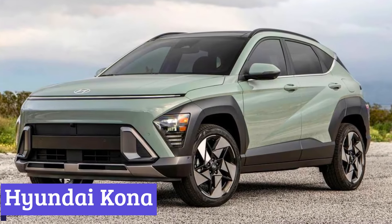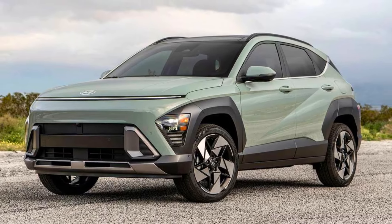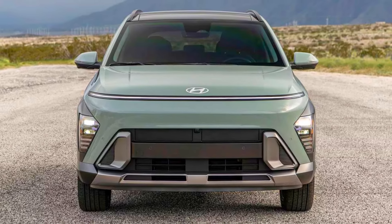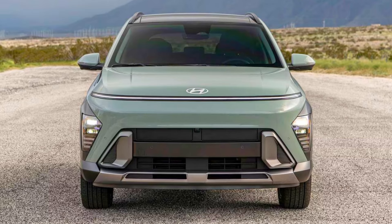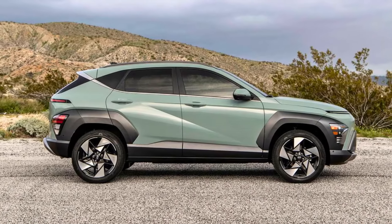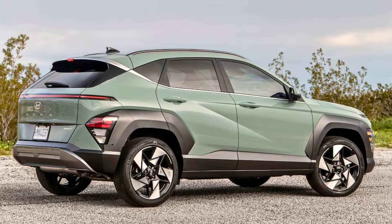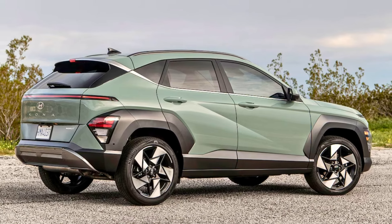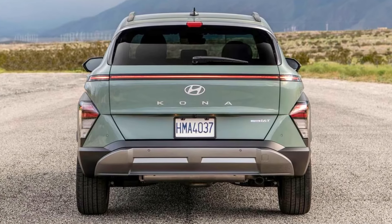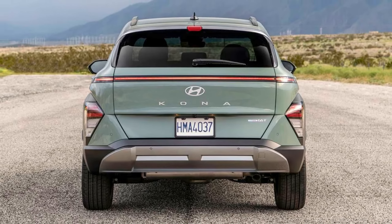Number 7: Hyundai Kona. Stepping into the world of SUVs can feel daunting, but the Hyundai Kona is here to be your friendly co-pilot. Its subcompact size makes navigating busy streets and tight parking spots a breeze — no more white-knuckled parallel parking sessions. And despite its pint-sized stature, the Kona offers surprising interior space for you, your friends, and your cargo — enough for groceries, weekend gear, or that giant inflatable pool flamingo. Tech-savvy beginners will love the Kona's user-friendly infotainment system and available driver assistance features that can help you stay safe on the road.